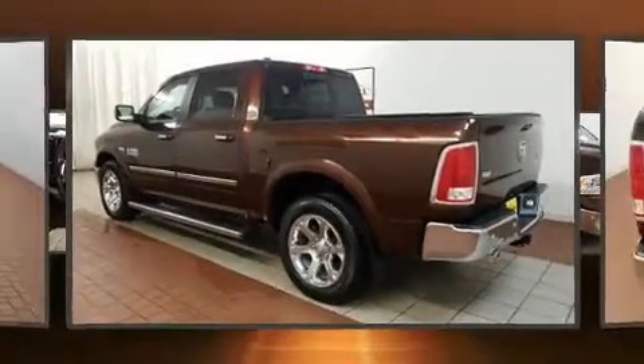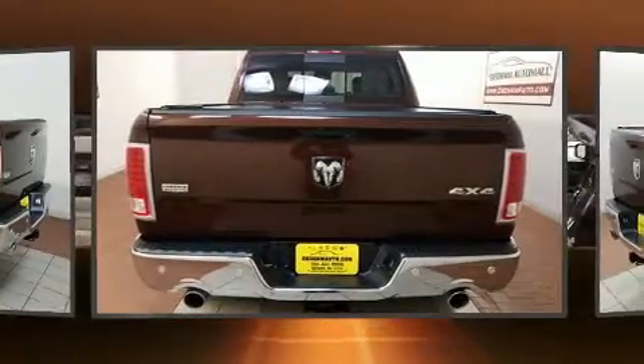Get excited about the 2014 Ram 1500. With less than 40,000 miles on the odometer, this truck refuses to compromise.